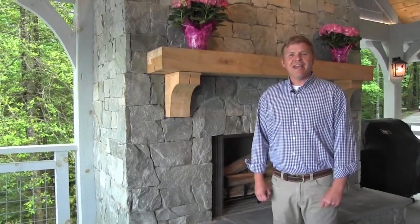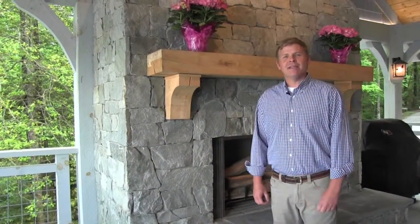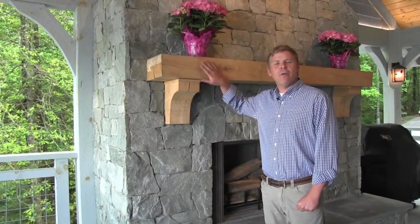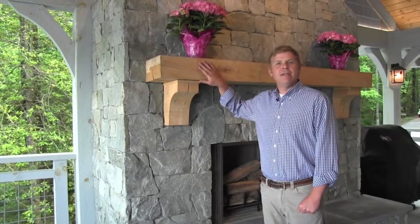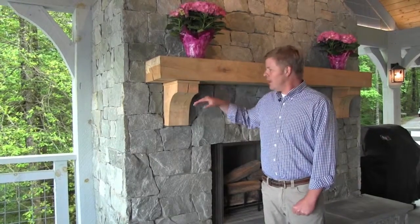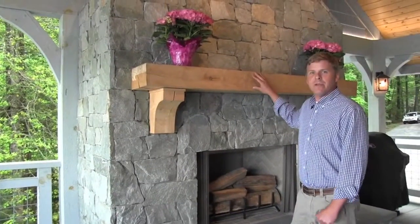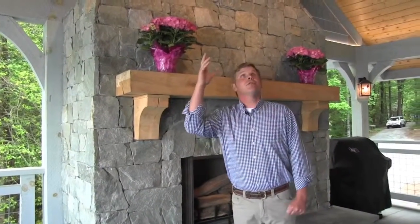Another way we try and stay green in building practices and custom building is we take materials that we truly cut down from the property itself and made into this mantle. We've cut even the corbels, the trim, and the mantle itself, along with other things like the timbers and structure above.